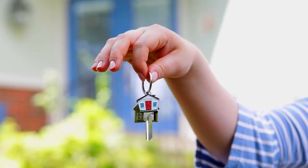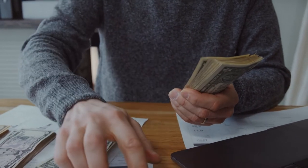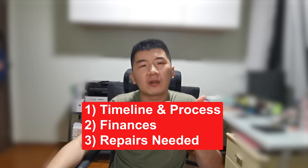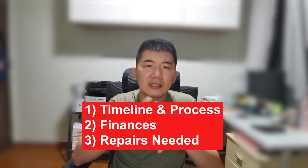Renting out your property is typically quite a lucrative investment where you will get someone paying you monthly rental while reducing your outstanding loan amount. However, there are some things you need to know. In this video, I'm going to share three things: the entire timeline and process in finding a tenant, what are the finances involved, and what are the repairs involved during the tenancy period.